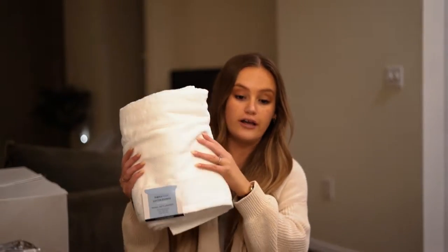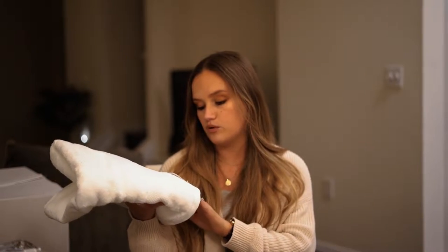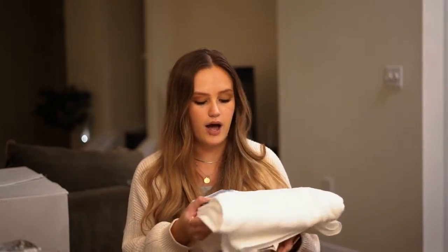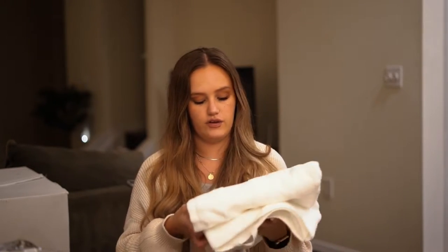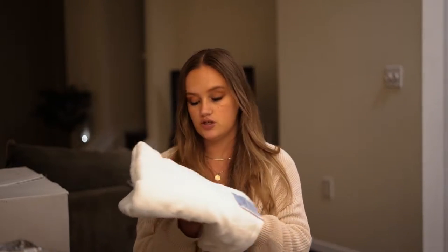These are the towels that we registered for — I just have one down here. We actually got quite a few sets from different people. They're the therapeutic cotton bamboo bath towels, and we got different assortments: bath towel size, hand towels, and washcloths. They're really soft, like Egyptian cotton kind of material, which is super nice. The other ones I originally wanted went out of stock at Bed Bath & Beyond, so I love these.